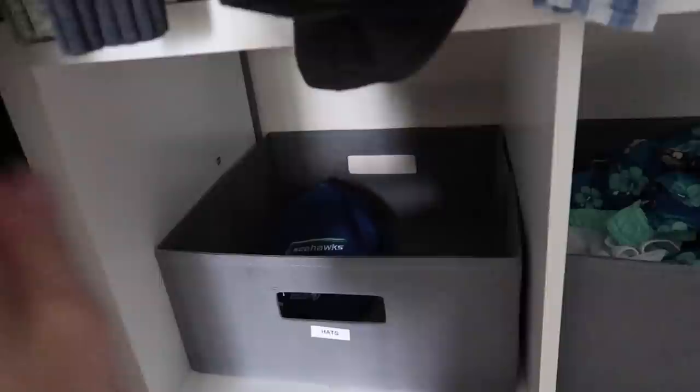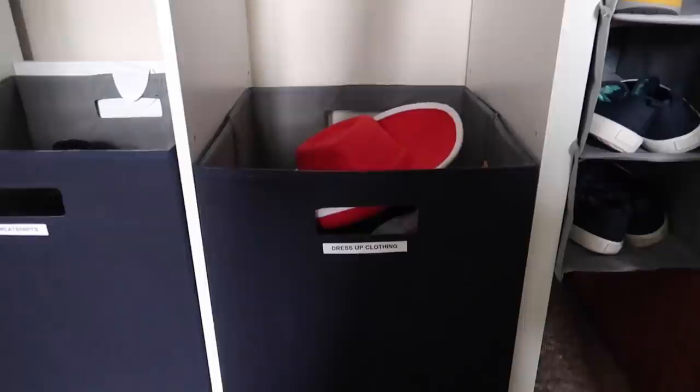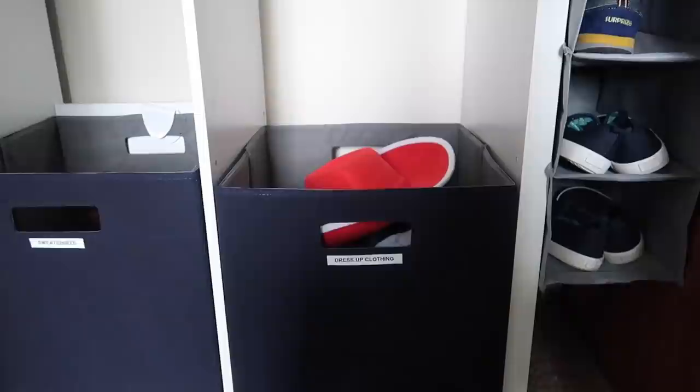I have this bin right here which has one lonely little Seahawk hat in it. I have more baseball hats for the boys in the hall closet which are going to end up here — the hall closet is another project for another time — but for now this is where their caps and hats go. Down here is something we desperately needed: a sweatshirt bin. Zip-ups, hoodies, pullovers — anything that fits into that sweatshirt category so they can just grab it really quick if they're heading out the door. And then we have their dress-up clothing. I had it in a clear plastic bin on the toy side, but I realized I had some extra room here, and rather than stack a bin under other toys I would give them really good access to their dress-up clothing, which they get into almost every day.